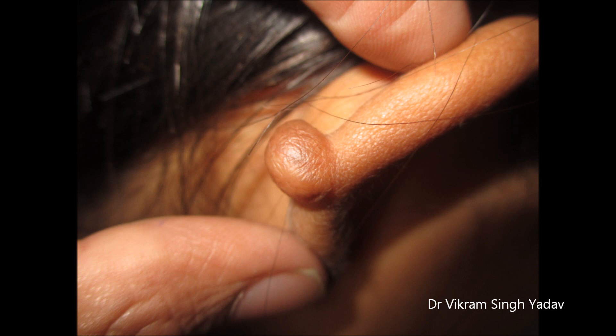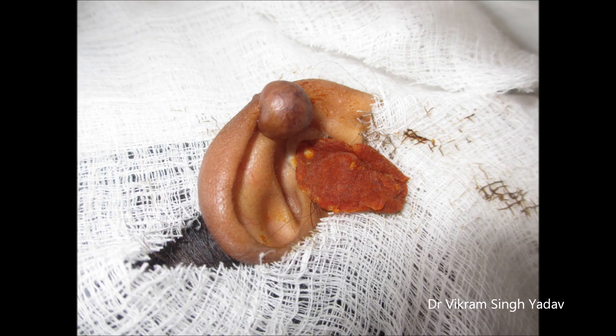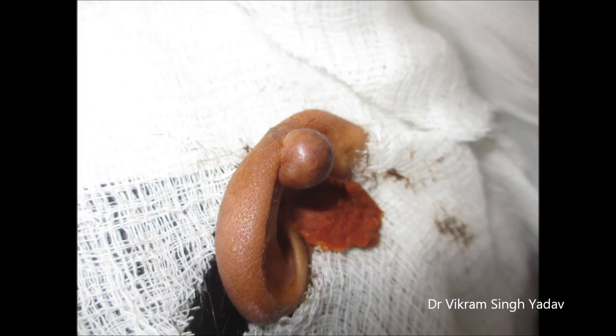Keloids are usually treated with excision, but the results are very poor because they regrow at the same site. So first of all, here we treat them by excision.